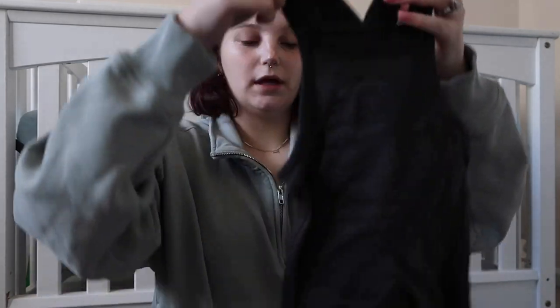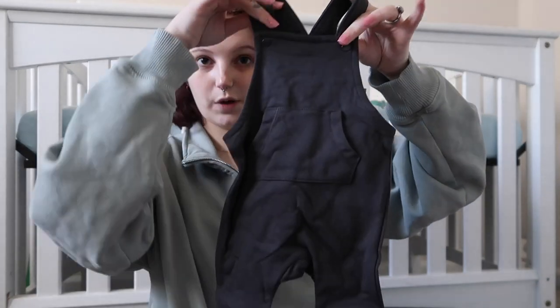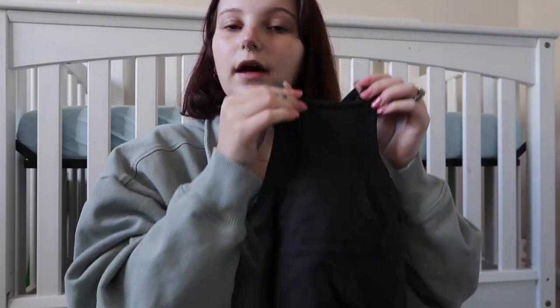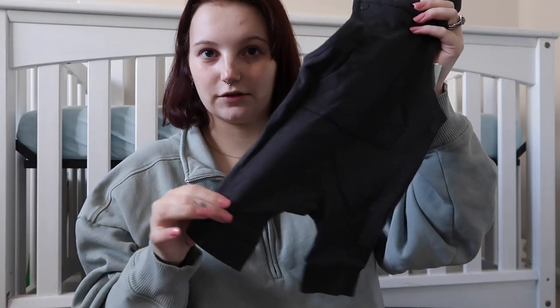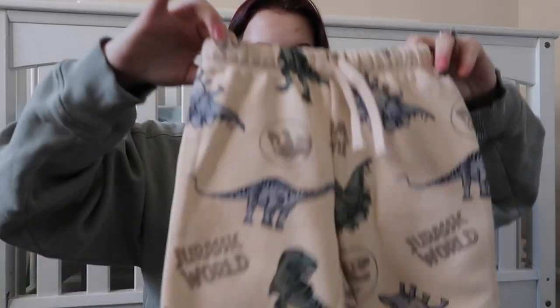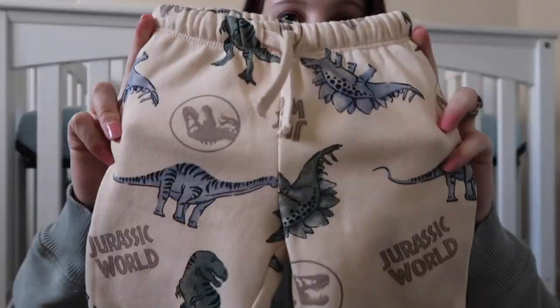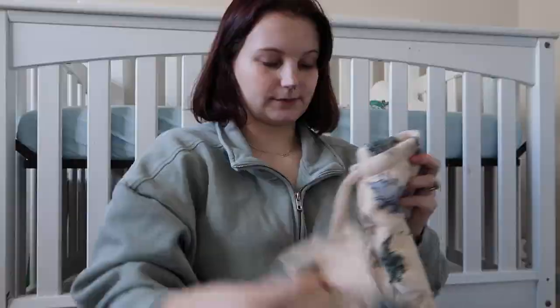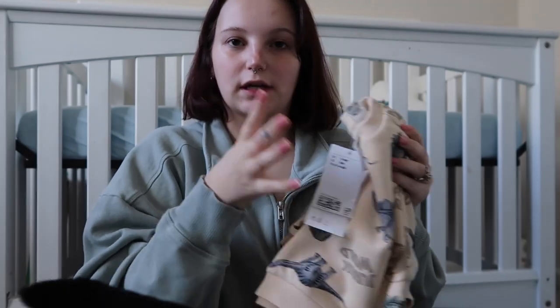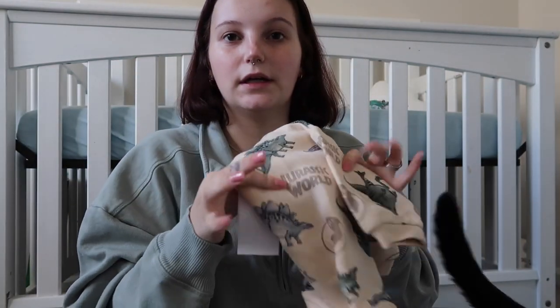These are from H&M — I got these during their Black Friday sale. They're little overall sweatpants. I saw Katherine Manning wearing them on her son all the time and thought they were so cute I had to get them. Also from H&M during the same sale I got this little Jurassic World set with dinosaurs on it — little sweatpants, a matching crew neck — and I got this in a six-month size since I'm having a summer baby.